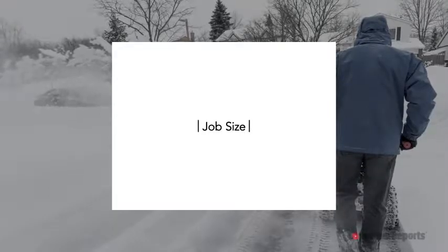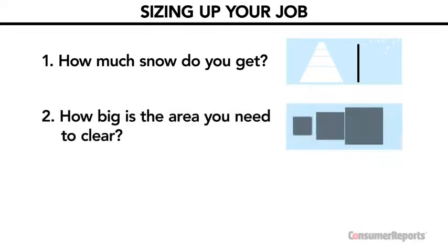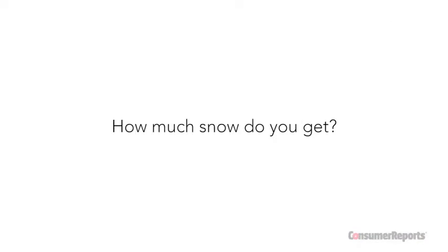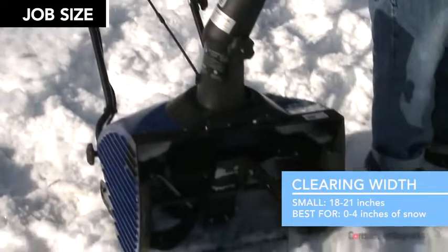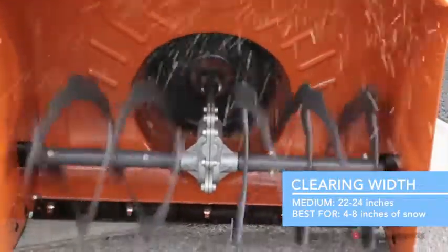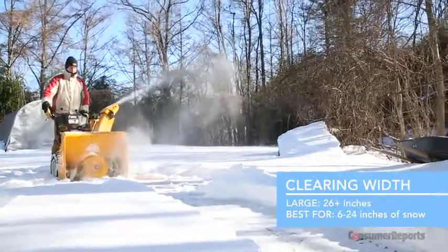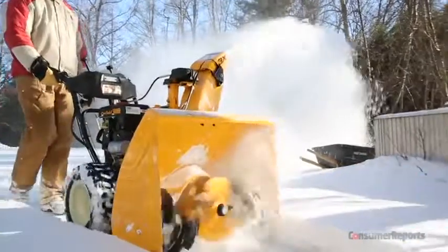Choosing the right blower comes down to three main factors: how much snow you get, how big is the area you need to clear, and what's your terrain like. More snow means you'll want a blower with a larger auger — this is referred to as clearing width. Small augers are best for light snowfall under four inches. Medium-sized augers can handle more but are best with four to eight inches. The largest clearing widths help tackle up to 24 inches and are best if you have more than six inches of snow on a consistent basis.